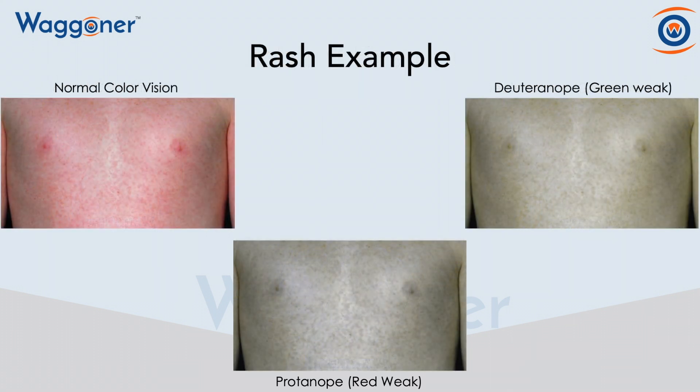Here's an example of a rash, which personally, the normal color vision and the deuteranope both look like the individual simply has freckles. So you can see why this would also be an issue.